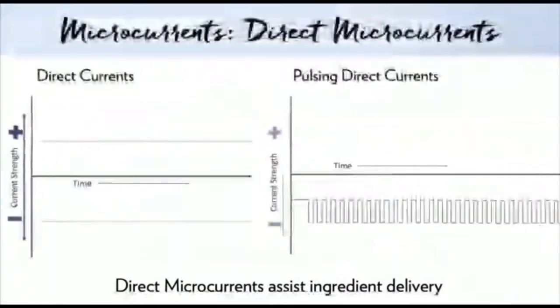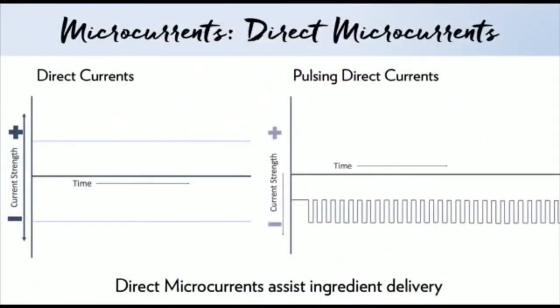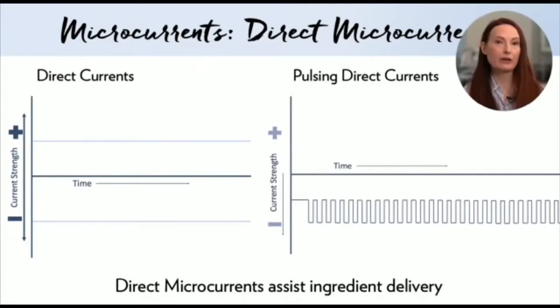Here are the direct currents in more detail. These are the same as galvanic currents and can be continuous or pulsing. Direct currents are a constant charge — they are either positive or negative. These currents provide important consumer benefits. Our research demonstrates that direct currents help to deliver key ingredients to skin and help accelerate the benefits of those ingredients. Depending on the key ingredient, either a positive or negative direct current can be used to enhance delivery and accelerate the skin benefits.